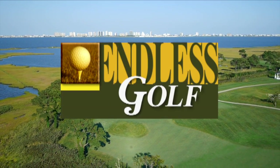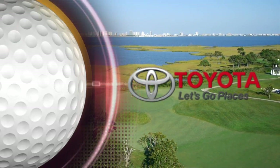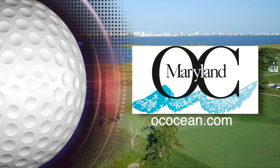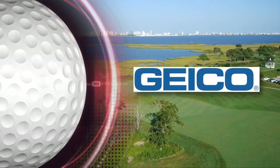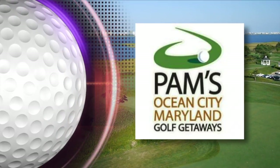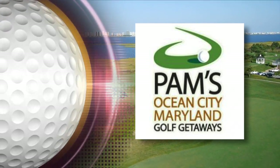Welcome to Endless Golf with Bobby Vermillion, brought to you by your local Toyota dealer — Toyota, let's go places. Discover Ocean City Maryland, book your Ocean City Golf getaway now at ococean.com. Geico — 15 minutes could save you 15% or more on car insurance. And by PAM's Ocean City Golf Getaways, the official golf package provider of Ocean City, Maryland.